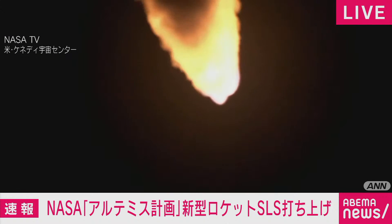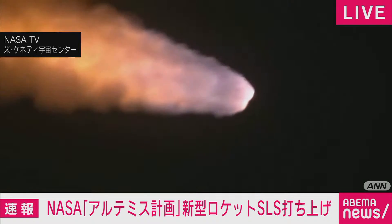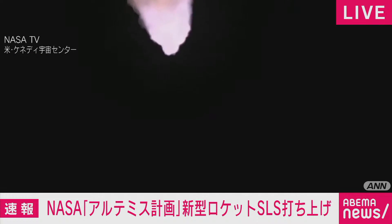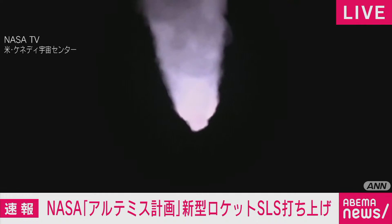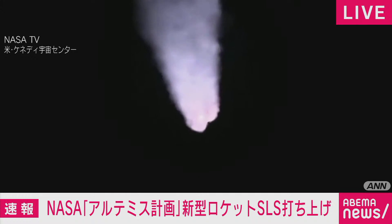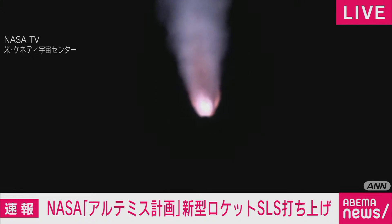The next major milestone will be for the solid rocket boosters to cut off and jettison at about two minutes and 11 seconds into the flight — so about 30 seconds from now. Again, quiet here in Mission Control, Houston, as teams continue monitoring the flight of Artemis I. We're now 16 miles downrange from the launch pad at Kennedy Space Center, traveling over 2,800 miles per hour.